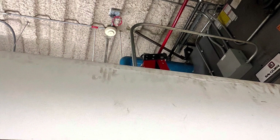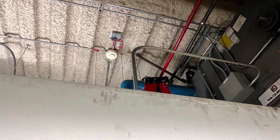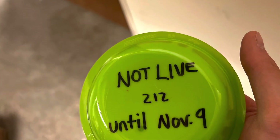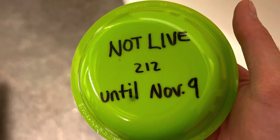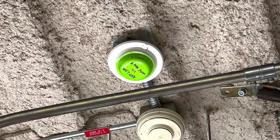Alright everybody, welcome back — thank you so much for stopping by. Today I did a bunch of different things, including working on installing some more smoke detectors. We opened up the ceiling, as you can see here. We had to write on these 'not live until November 9th,' which is when we're going to be switching over from the old fire alarm system to the new fire alarm system.